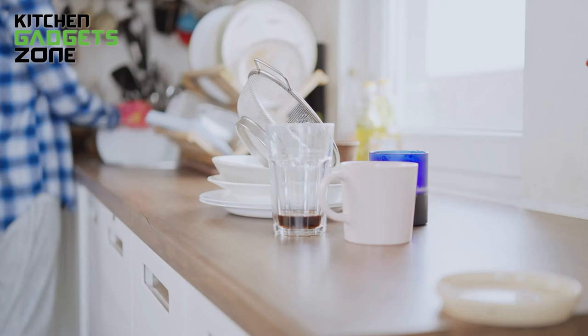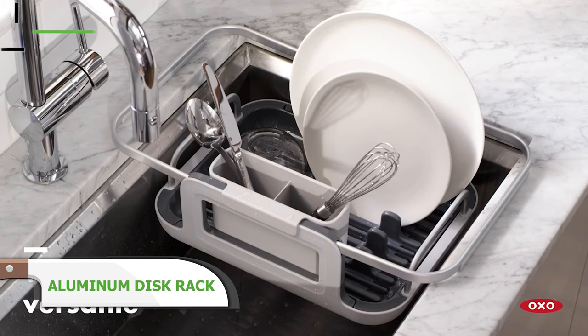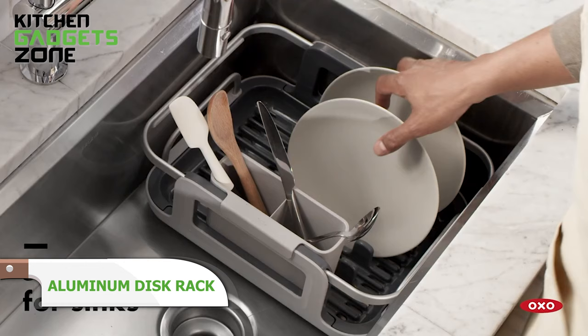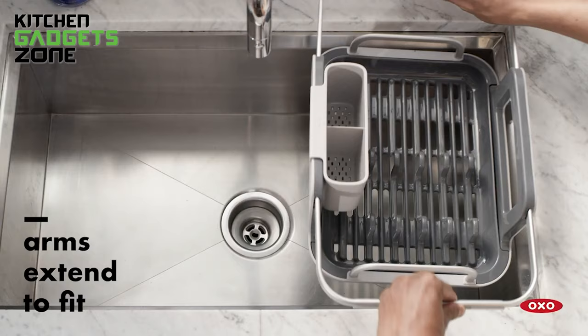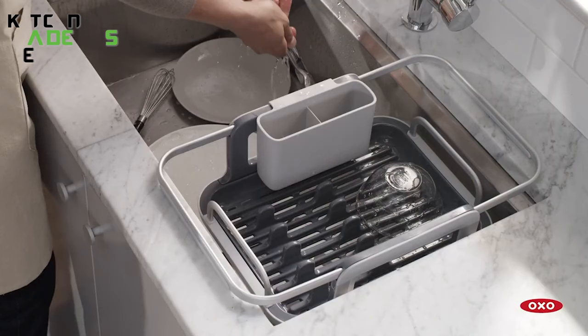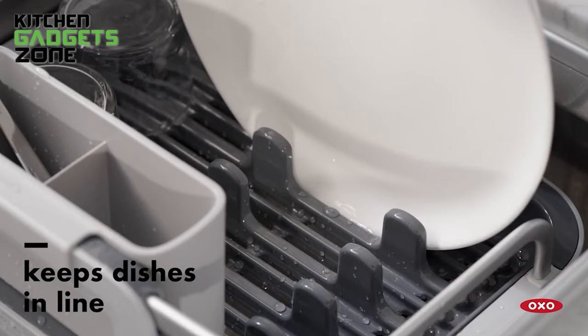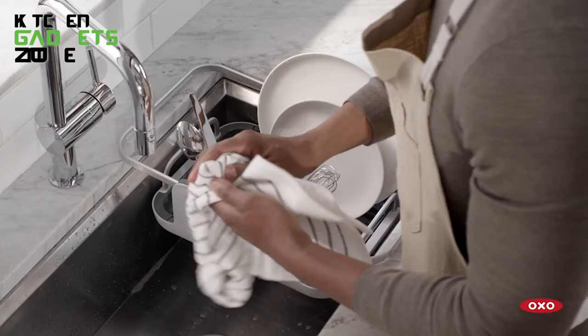Overflowing counters piled with hand-wash-only dishware creates chaos. OXO's aluminum dish rack simplifies drying with its adjustable arms to fit over any sink, draining directly into the basin to save precious counter space. The rust-proof aluminum construction eliminates mildewy plastic smells while plate holders keep tableware neatly organized. No more shifting towers of tipped-over bowls or searching for the matching fork. This sturdy expandable rack neatly corrals washed cookware and dinnerware. Now air-drying dishes causes less clutter so cleanup stays tidy.